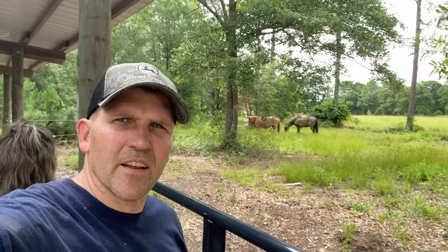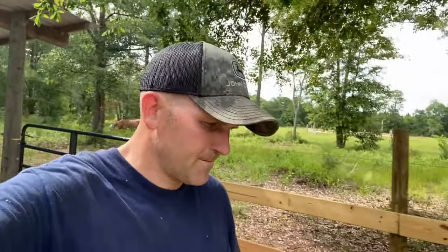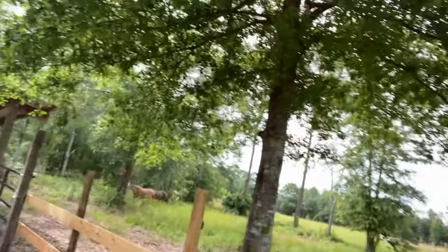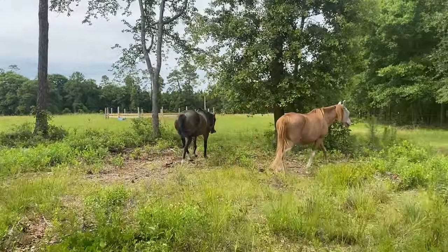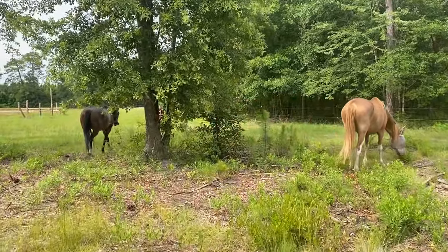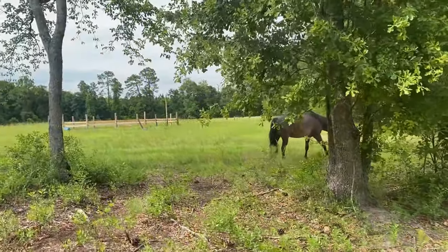And we're gonna get these horses in the back. There they are — putting them in their new pasture. They've got about seven to eight acres back there. They are going to be impossible to catch back here — that's one downside — but maybe with them having more area to run, they'll want the company.